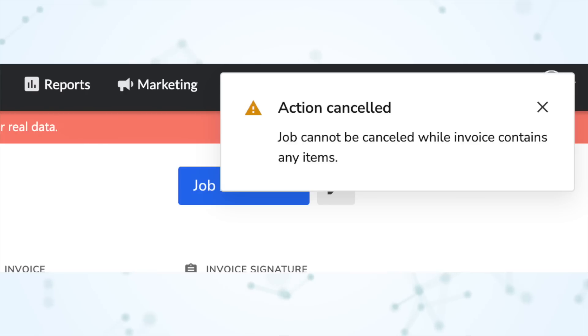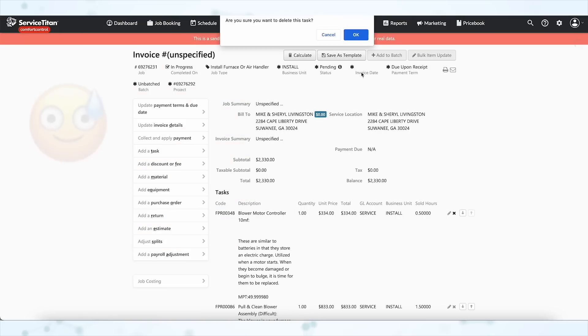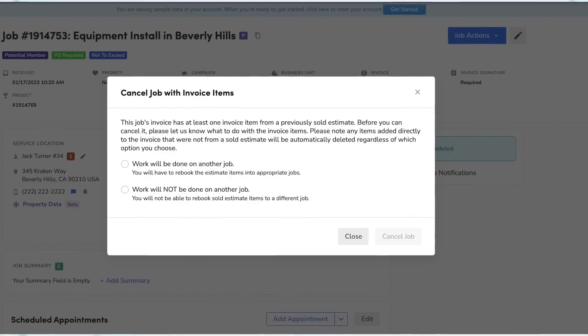We are starting off strong with some Y'all items. Under the highlight section, under job planning and management, you can now more easily cancel a job that has invoice items on it. Previously, if you converted an estimate into a job and then tried to cancel that job, you would be told you cannot cancel it because the job invoice already has items from that estimate. So even though you haven't run the job yet, there are already items on the invoice, and you'd have to manually remove all of them to cancel the job. But now that's no longer the case. When you go to cancel a job that has invoice items on it, you'll get a dialogue asking if the work is going to be done on another job or not. You make your selection and the job is successfully canceled. Much easier, much more user-friendly.